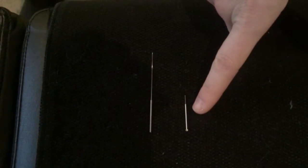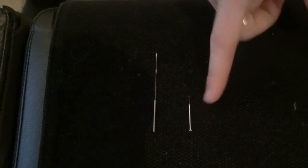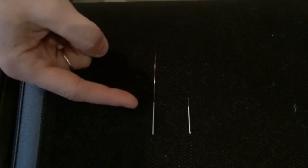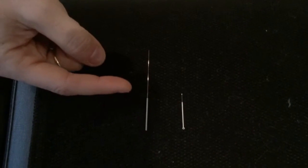This here is an acupuncture needle — as you can see, it's really short and goes in very superficially. With dry needling, we use just a little bit longer needle. There are different sizes we can use, larger or smaller, depending on the area of the body, but this needle we want to get deeper down into the tissue, so we use just a little bit longer one.